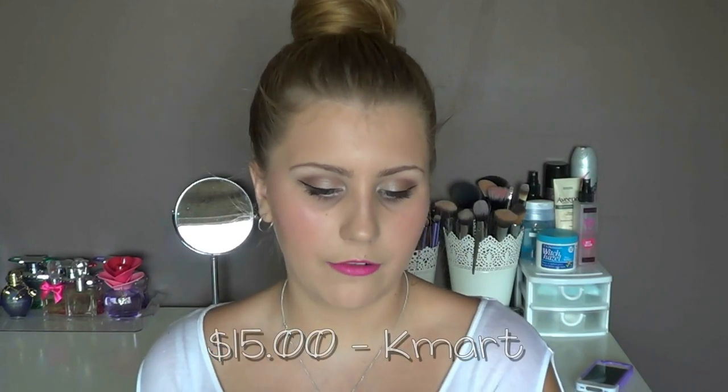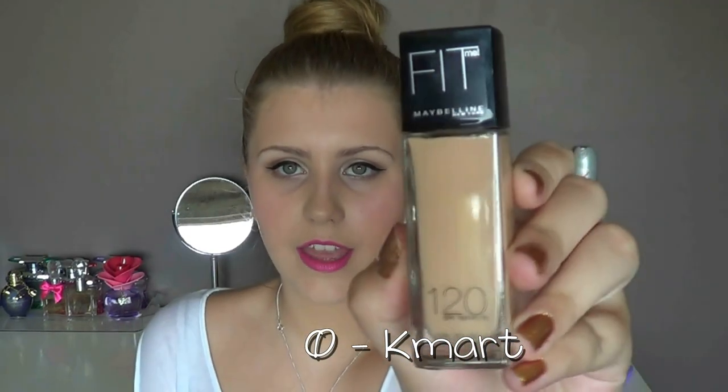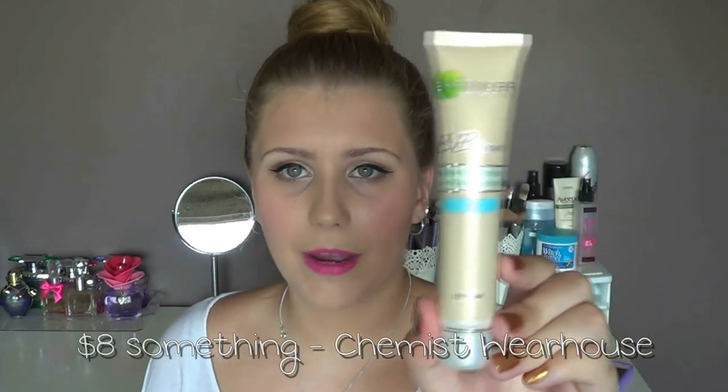I also picked up a Maybelline Fit Me foundation in 120 Classic Ivory. And I repurchased the Garnier BB Cream because I was getting low on my previous one, which I only just finished recently. This backup has been sitting there for a couple of weeks and I've just started using it.